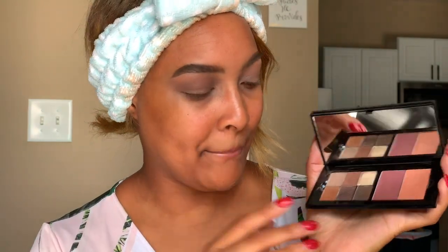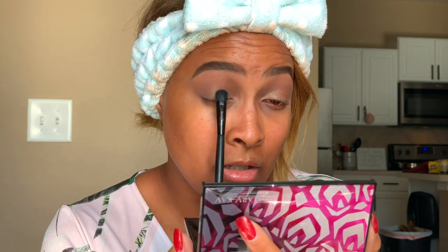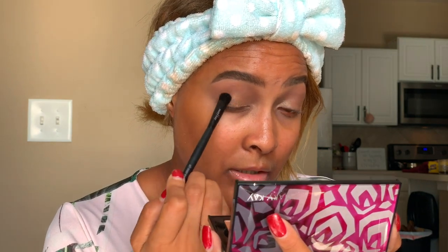Next, the lookbook says to add Gold Status eyeshadow over the entire lid as well. I don't have Gold Status but it's similar to the old Amber Blaze, so I'm going to take that with my Mary Kay All Over Eyeshadow Brush. I'll start in the center and work my way out — tapping where I want the most color payoff and then spreading it to the rest of my lid. With this look, since you're going in with browns, bronzes, and golds, you really want to focus on color placement and where you want the most pigmentation.